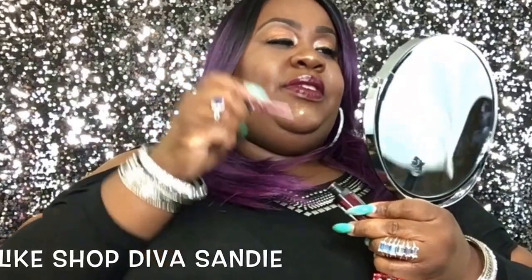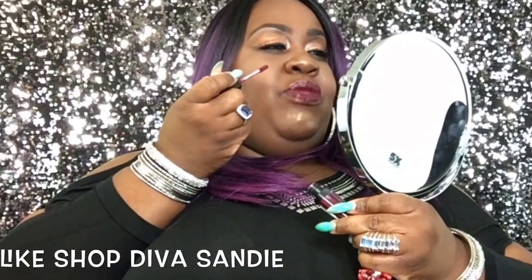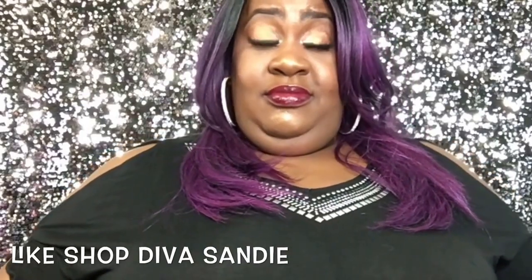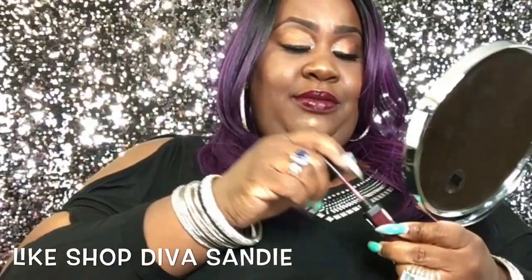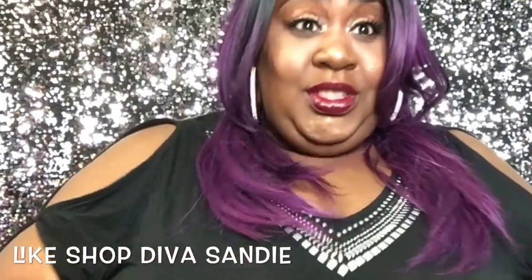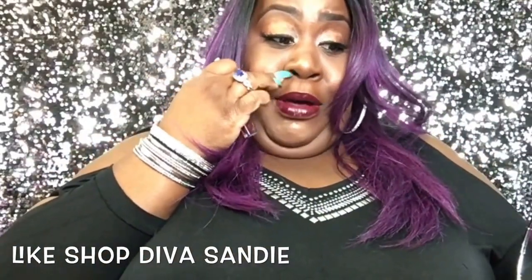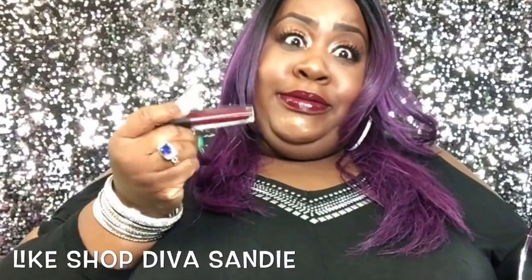Now this is giving me more of a berry color — I want to say berry or deep maroon. So far I'm not that impressed. We're going to keep going because I bought five of these. This is Bodi.